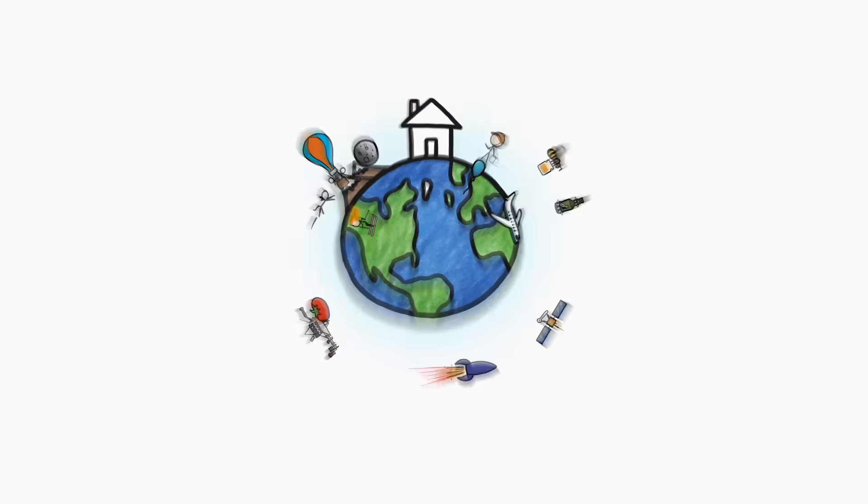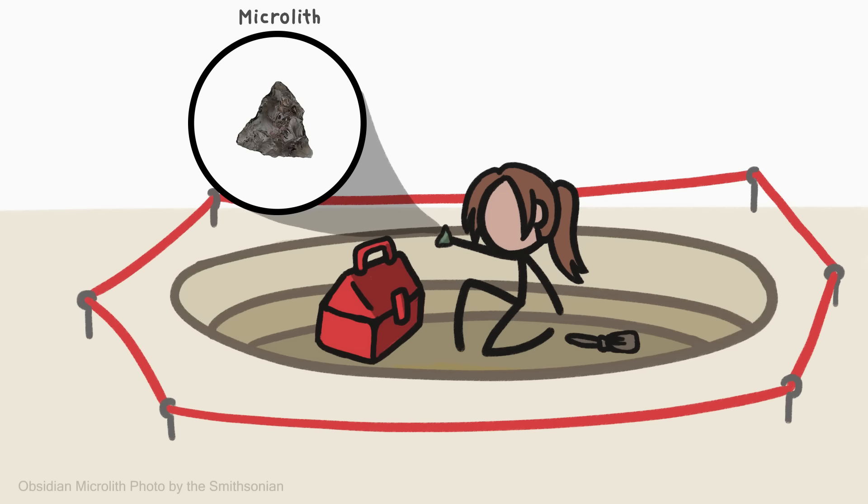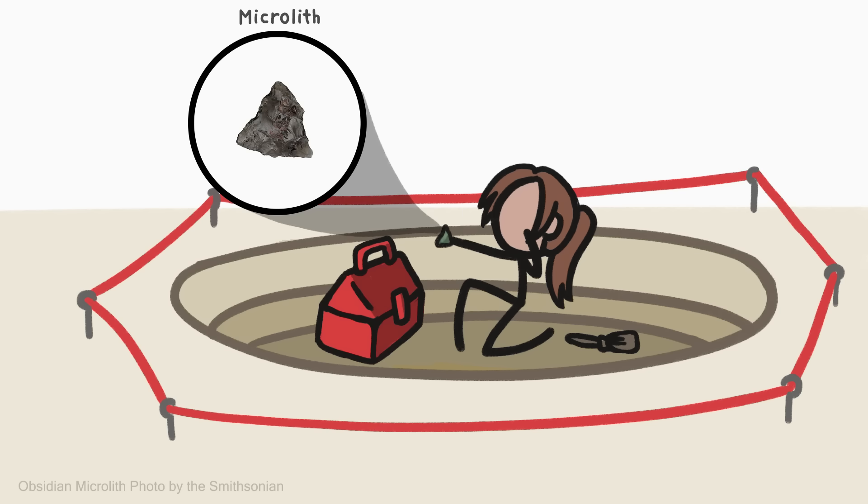Hi, I'm David, and this is MinuteEarth. Usually, when archaeologists find an old tool — like, say, this way smaller one — they can employ three main strategies to figure out what our ancestors did with it.